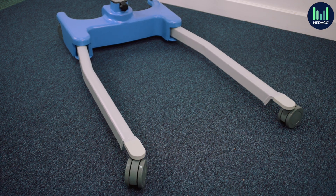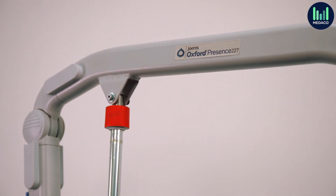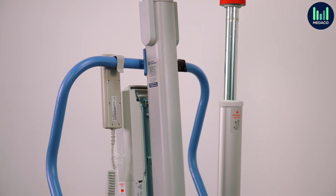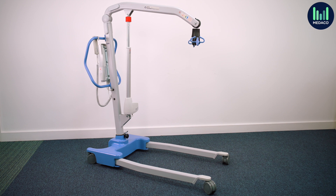The Presence mobile hoist is highly adaptable thanks to its interchangeable spreader bar and cradle options, giving you a choice of different sling systems to use in one home. Due to its size, the Oxford Presence may not be suitable for smaller care homes with limited space in their rooms.